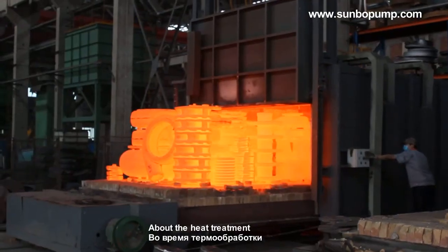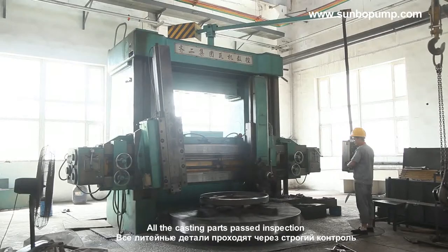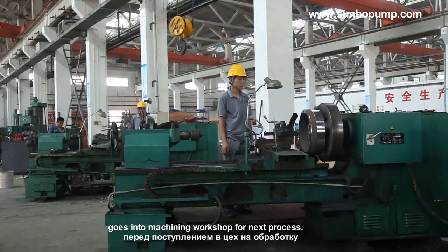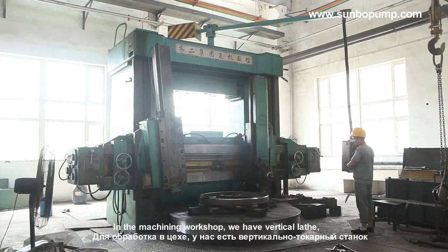For heat treatment, we use precise process control technology. All casting parts that pass inspection go into the machining workshop for the next process.